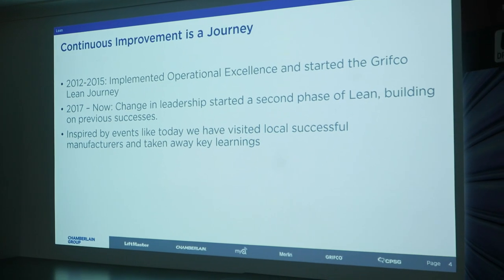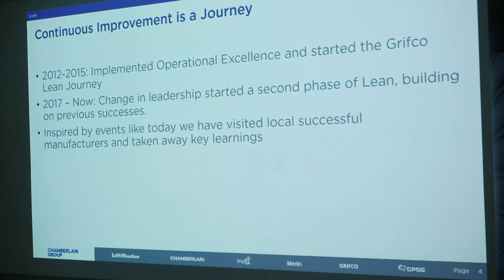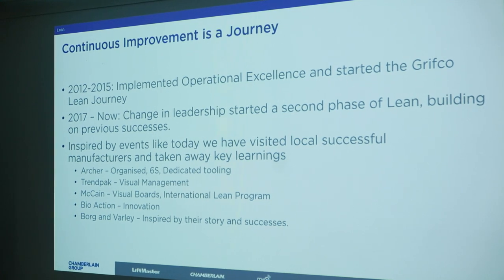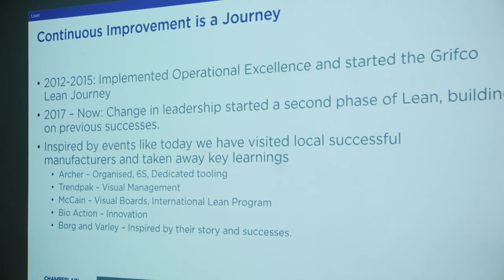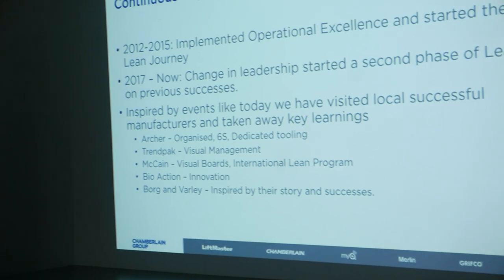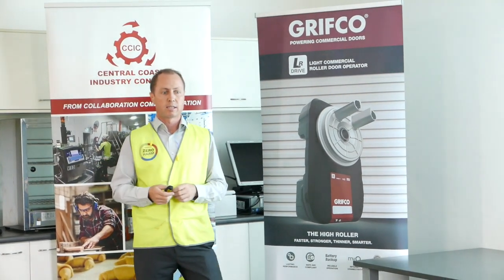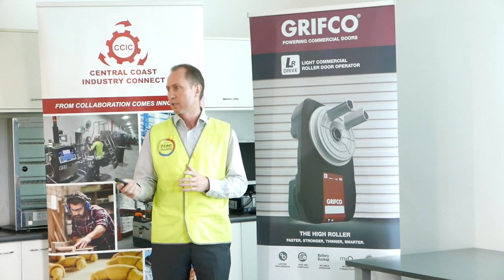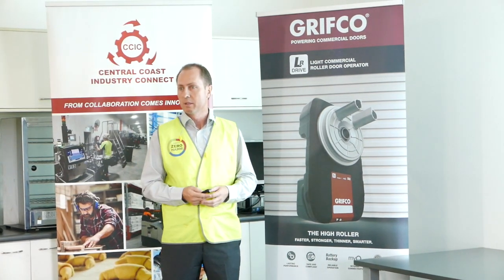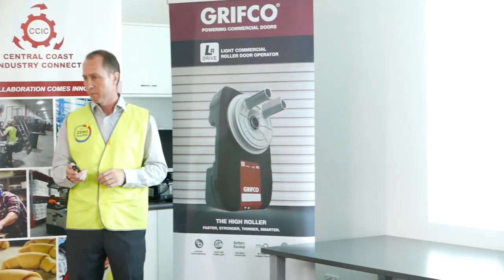I wanted to thank people in this room and organisations around the Central Coast that have inspired us, because it's events like today that let you look at other sites and see what they're doing. Archer — we learned a lot from them. They're very organised, great success, and for a machine shop, they have a lot of dedicated tooling, so we took that learning and implemented it here. Trendpack had a very good visual management system. McCain had visual boards and also an international Lean program. Bioaction for their innovation. And Borg and Barley for their storage. You can grab a little piece from every company that you visit.